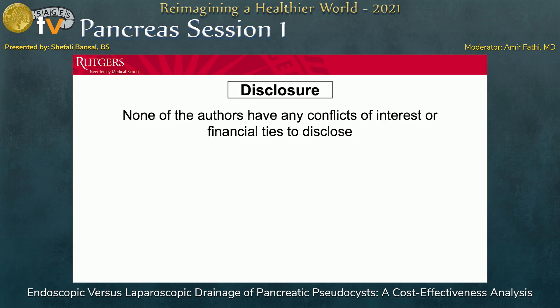As a disclosure, none of the authors have any conflicts of interest or financial ties to disclose.